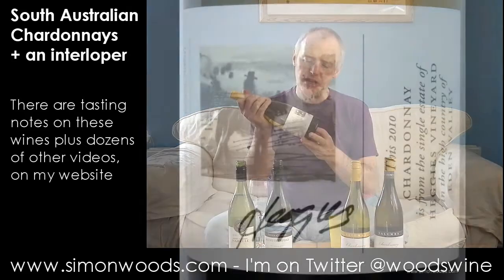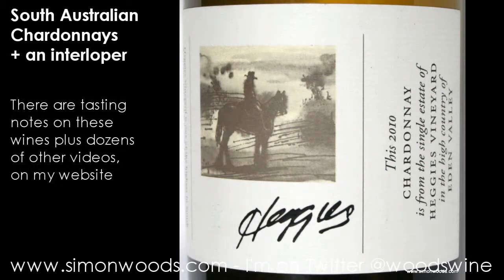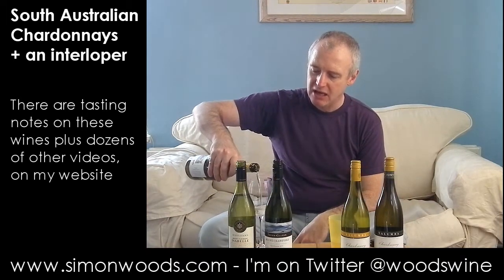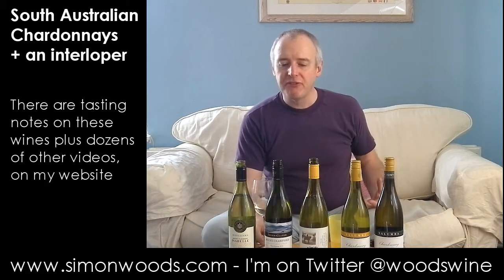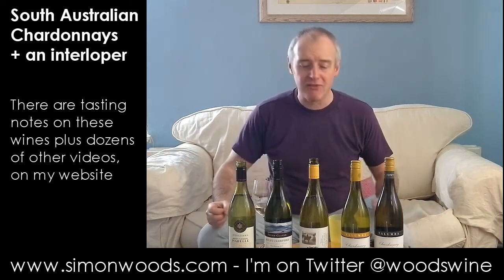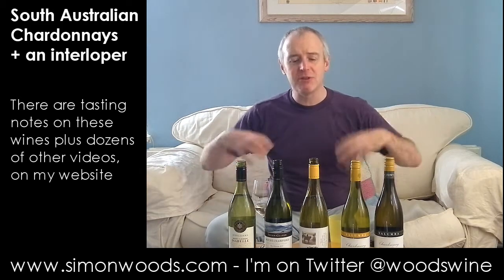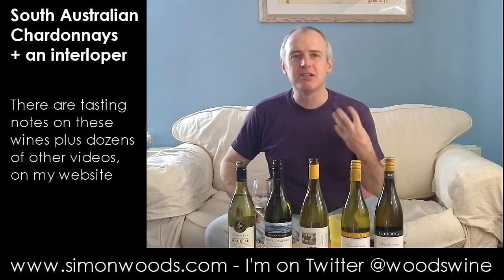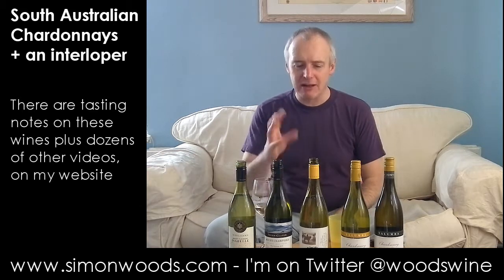Where are we next? Heggies. This 2010 Chardonnay is from the single estate of Heggies Vineyard in the high country of Eden Valley. Heggies is part of the Hillsmith Estate who also do Yalumba and Pewsey Vale and stuff like that. And if you're into sparkling wine, they do Jansz in Tasmania. But this is their Heggies Chardonnay. Now this is a different style - it feels like it's had more ageing on the lees. It feels like it's going to be quite a bit broader in flavour than the Thorn Clark, but it's also got what I call underplayed fruit. The slightly gawky fruit edges have been rounded out, and in their place there's a slightly toasty, even a bit of that spent match edge, and this creamy, nutty oatmeal type character from the lees.